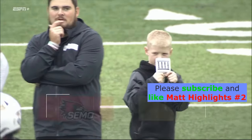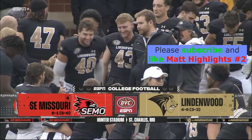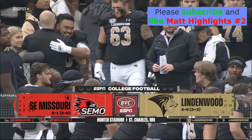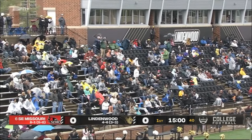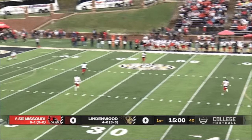It's Ohio Valley Conference football on ESPN Plus, and it's a good one today. Number six in the nation, Southeast Missouri, travels north of I-55 to St. Charles, Missouri, the home of the Lindenwood Lions. For Coach Matukowicz and his staff, here we go — we're underway.